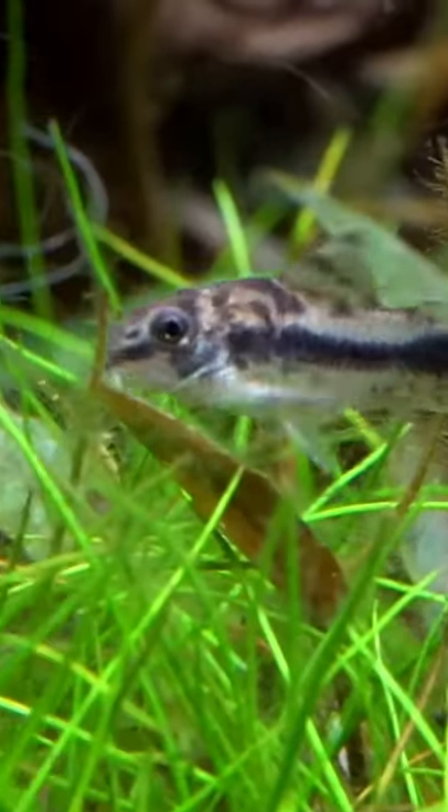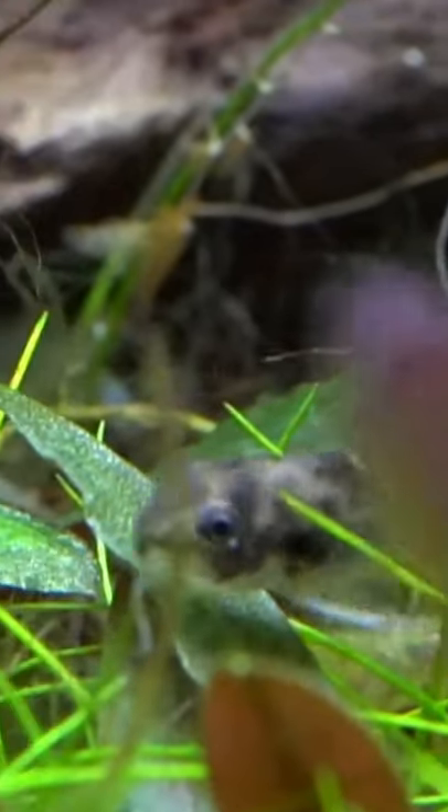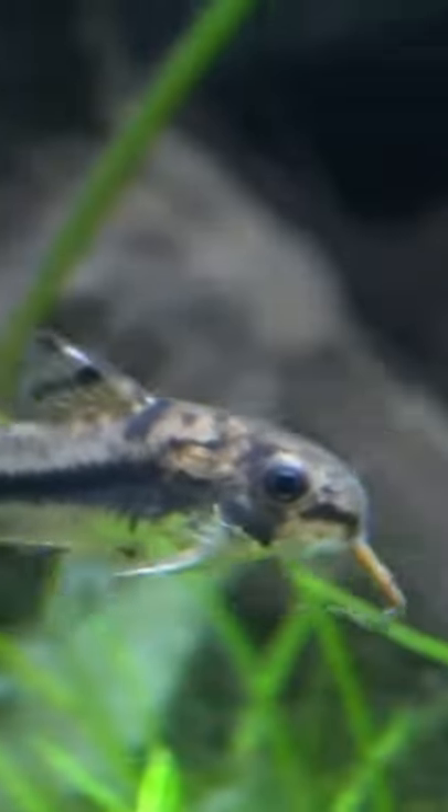Pygmy Corydoras. These are very tiny corys, only reaching an inch in size. The males are even smaller, and they don't even reach an inch.